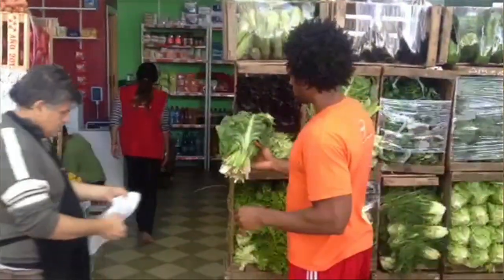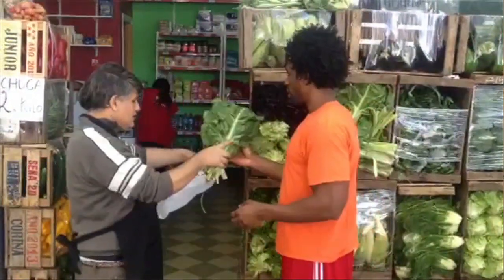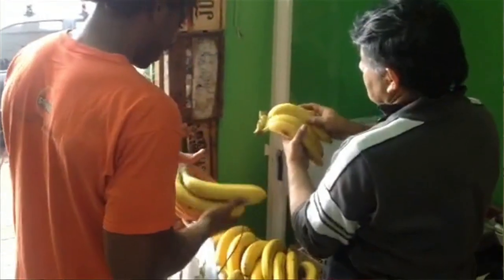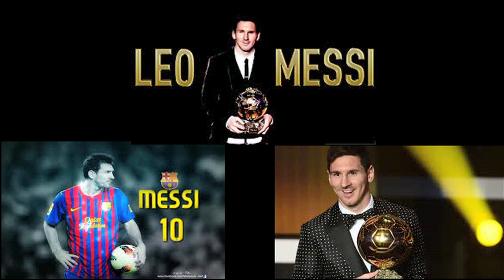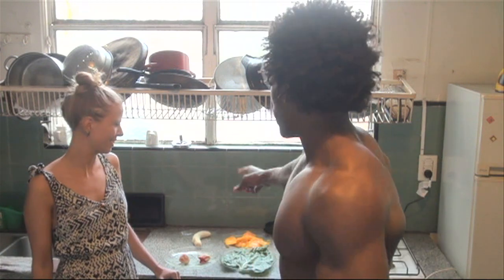Hey, how you doing? This is Todd with greenregiment.com. We decided we were going to spend one more week here in the beautiful country of Argentina. Once again, I have the beautiful Nadia who's going to assist me in making this week's smoothie. This week's smoothie is called the Messi, and this is an honor to all the Argentinians who love Leo Messi, the famous Argentinian soccer player.